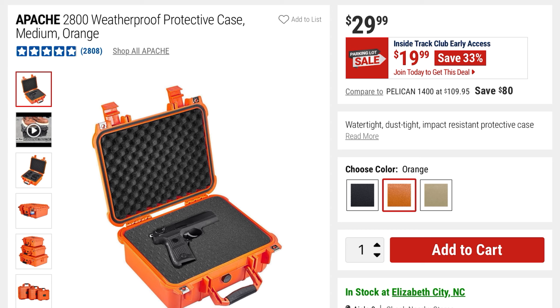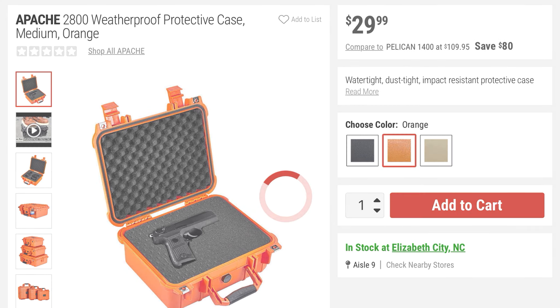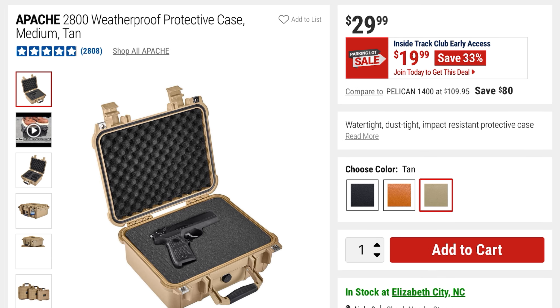From Apache is this 2800 weatherproof protective case — medium size in orange, but it comes in three different colors. I like the tan desert storm color myself. $19.99, you're saving 33% off the $29 price.